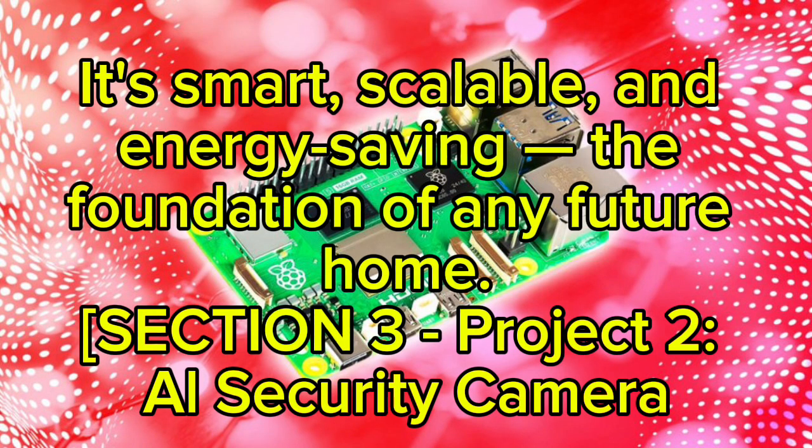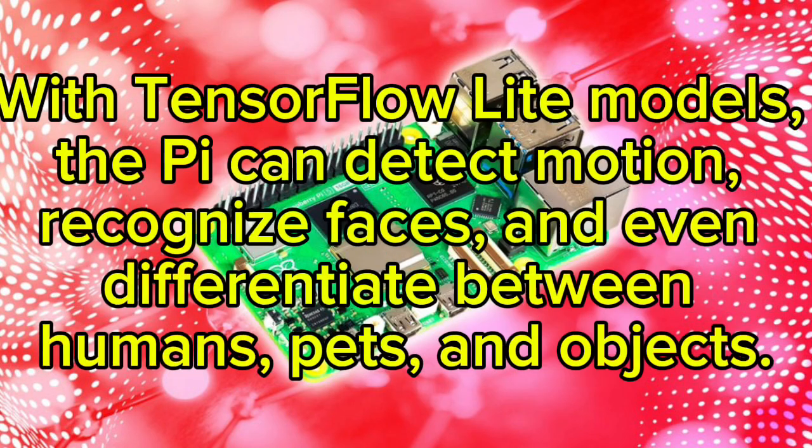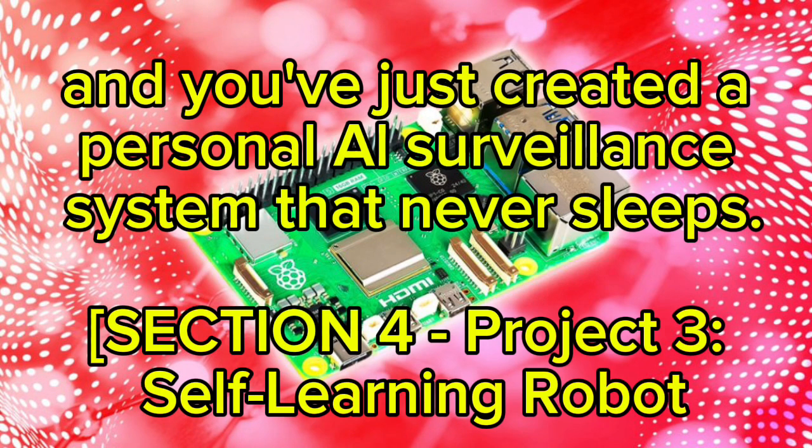Project two: AI Security Camera. Build your own AI-powered security camera using the Raspberry Pi Camera Module 3 and OpenCV with TensorFlow Lite models. The Pi can detect motion, recognize faces, and even differentiate between humans, pets, and objects. You can send instant alerts to your phone via Telegram bot or IFTTT, making your home safer and smarter. Add night vision and edge computing, and you've just created a personal AI surveillance system that never sleeps.